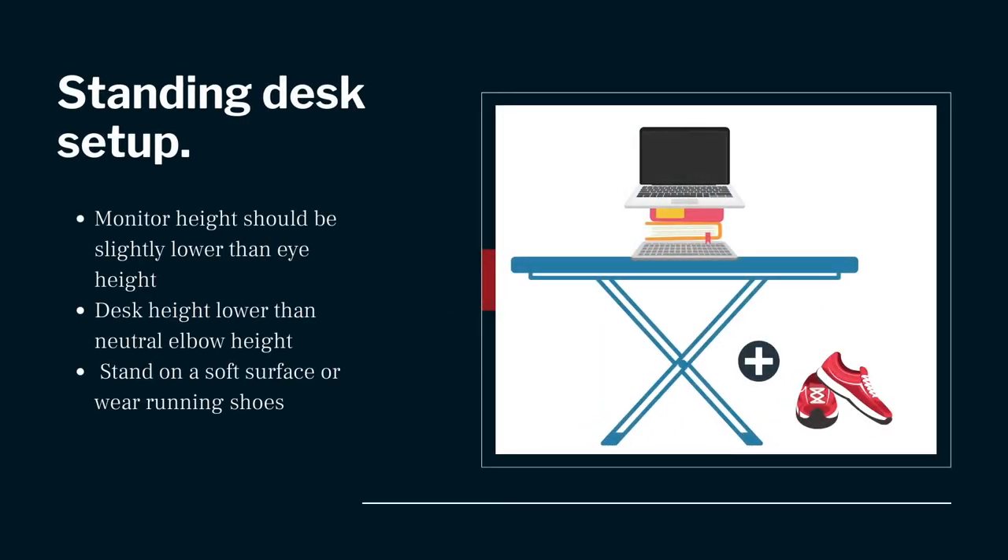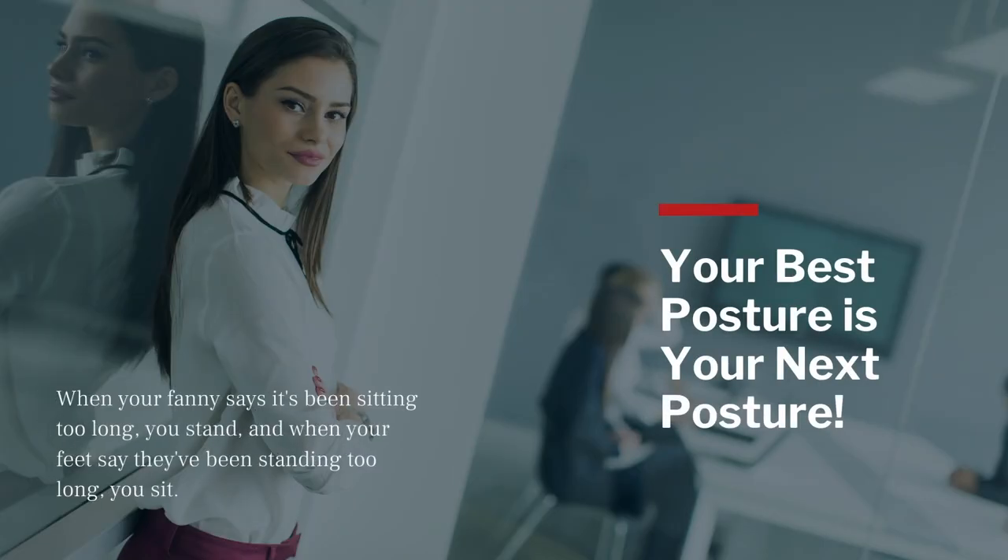Change it up and try working in a different area, such as with a standing desk. This helps to decrease fatigue and takes the pressure off your lower back. Remember these three tips when using a standing desk, even if it's an ironing board: your monitor height should be slightly lower than your eye height and tilted back 15 degrees; your desk height should be slightly lower than your elbow height when it's bent approximately 90 degrees; and when in a standing workspace, stand on something soft or wear running shoes. In ergonomics, they like to say your best posture is your next posture — so tune into your body. When your fanny says it's been sitting too long, you stand; and when your feet say they've been standing too long, you sit.